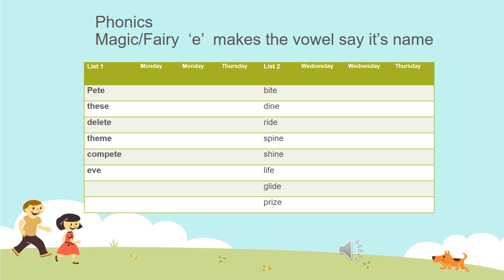The first word is Pete — it is a capital letter because it is a proper noun, the name of a person. 'These' refers to a group of things. 'Delete' means to remove or erase something. A 'theme' is a topic — you might have a theme for your birthday party or we do themes in the classroom like seasons or animals. 'Compete' means it is like a competition; you want to be first in a race so you compete. 'Eve' means the day before — Christmas Eve is the day before Christmas, and New Year's Eve is the day before New Year's.